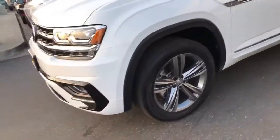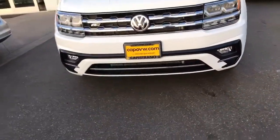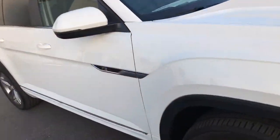In the R-Line feature you're going to get the 20-inch wheels, black accents on the front of the car and in the rear of the car. I love the R-Line badging.